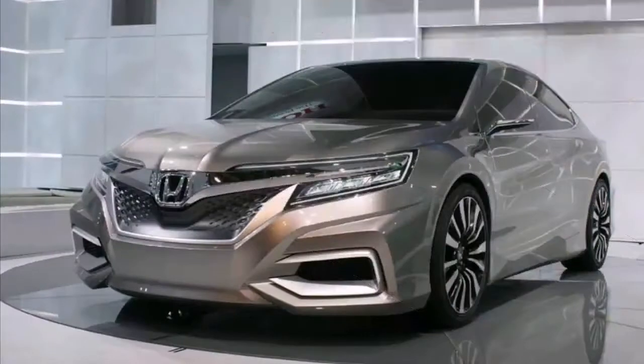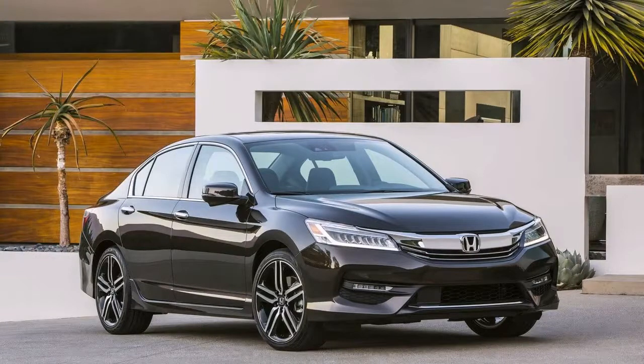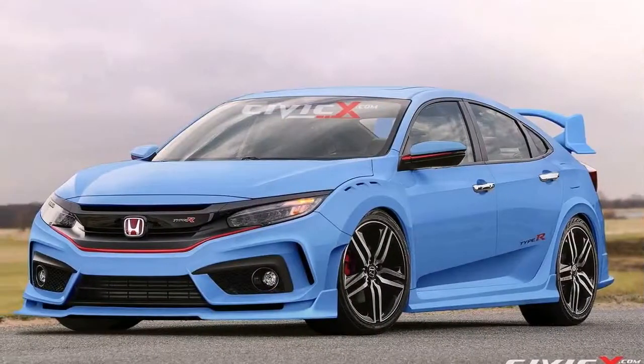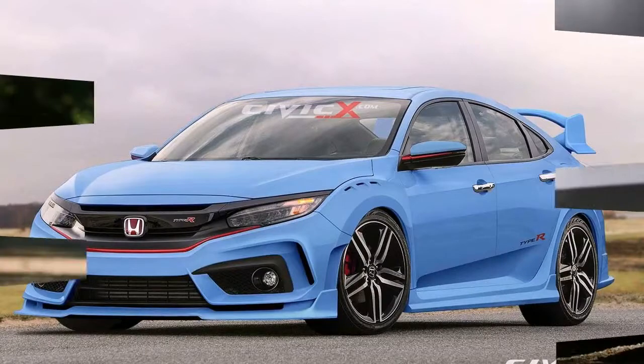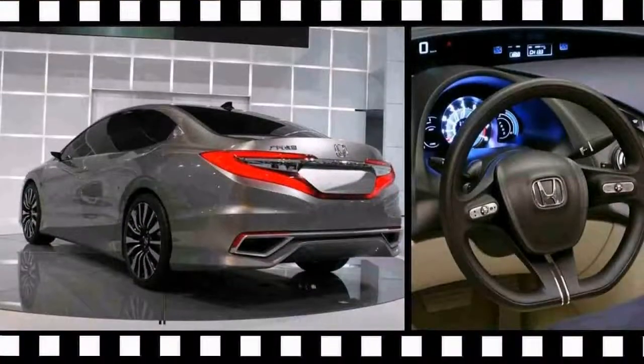We also got the chance to sample the 2.0-liter turbocharged four-cylinder in a camouflaged mule not too long ago in Japan. But now, we've got information about the Accord's impressive suite of safety technologies along with photos to view before the new model arrives in showrooms this fall.